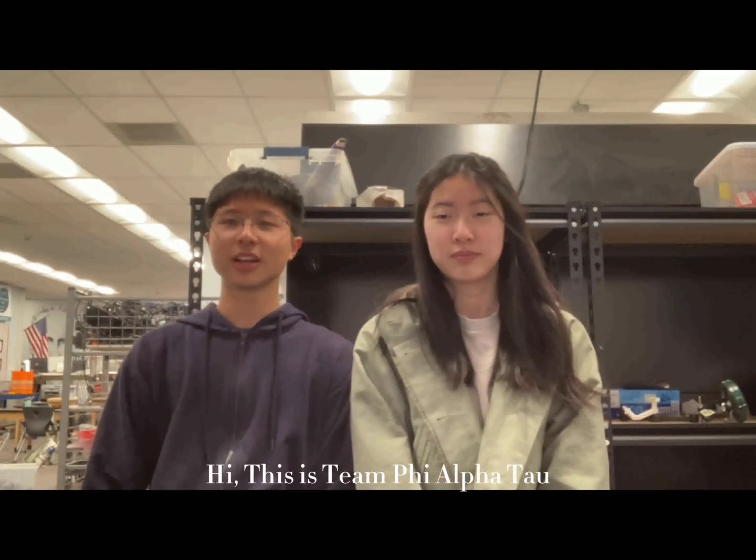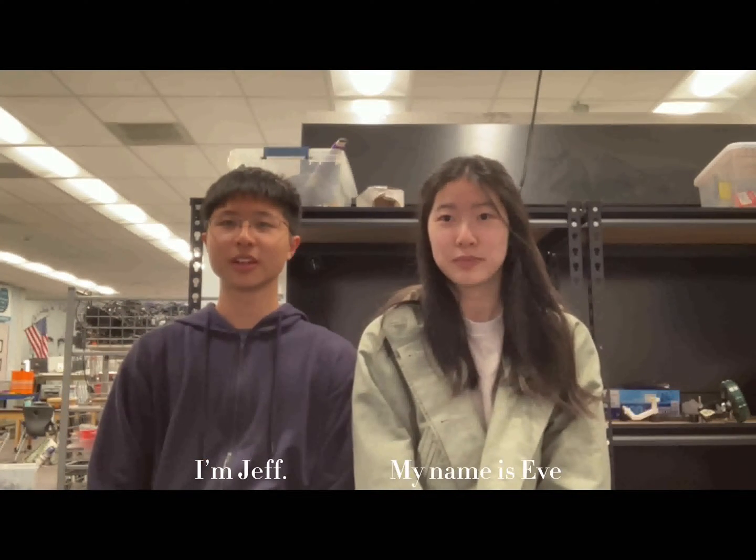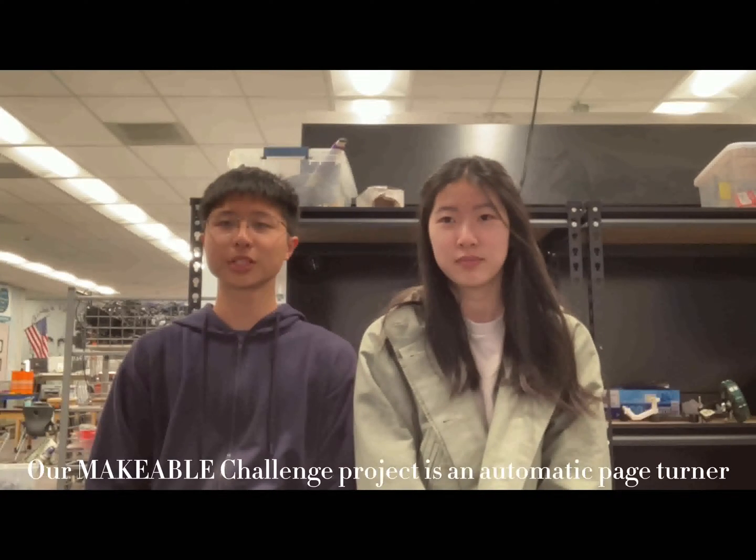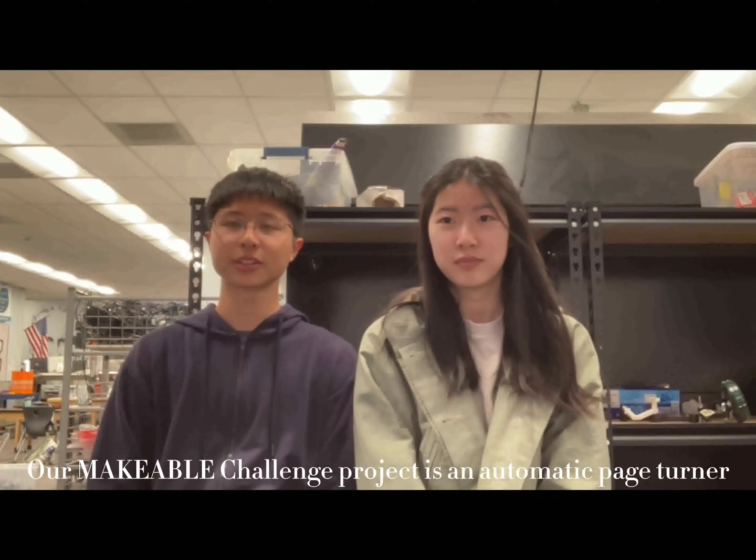This is Team Phi Alpha Tao, and I'm Jeff. My name is Eve. We are both seniors from Zymanbar High School, and the project we made was the Automatic Page Turner.